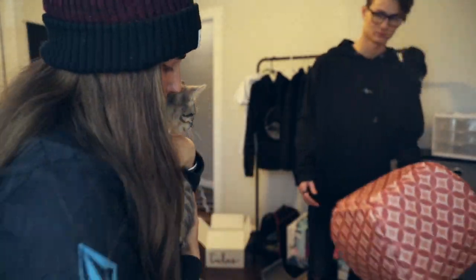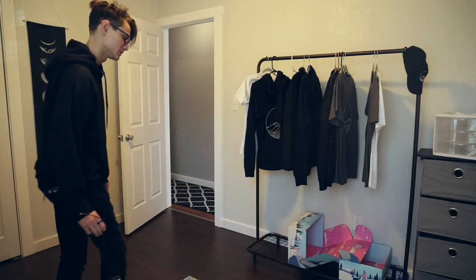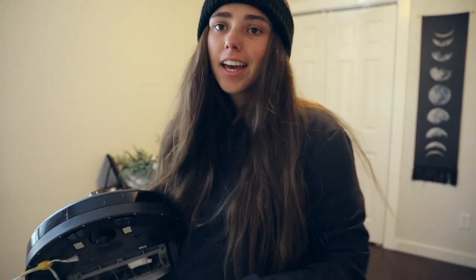Hi Zora, good morning! Did you just wake up? You get a new room today. And of course our guests have to have a clean room, so we've got to run the Roomba.